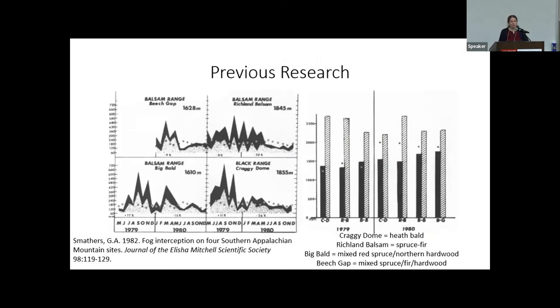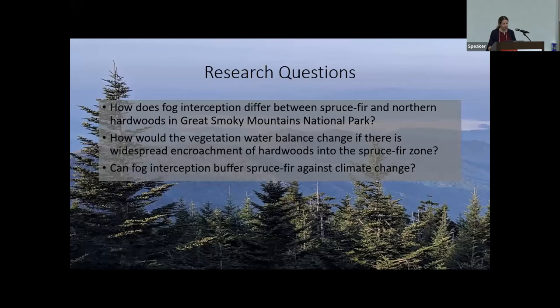There has been previous research indicating fog interception is a major component of the water balance in the Southern Appalachians. A 1982 paper by Smathers used fog interceptors — rain gauges with screens that collect fog — and found that at some sites the total water inputs nearly doubled when fog interception was included. But what that previous study doesn't show is whether there are differences between different tree species in their ability to intercept fog water. We are looking at how fog interception differs between spruce and fir versus northern hardwood species in the Smokies.